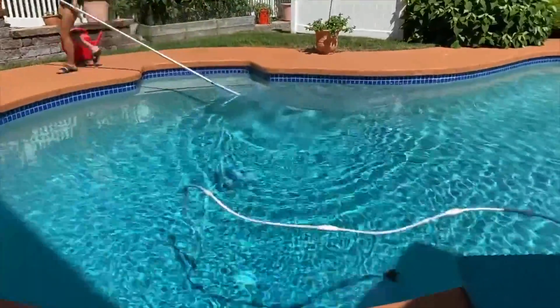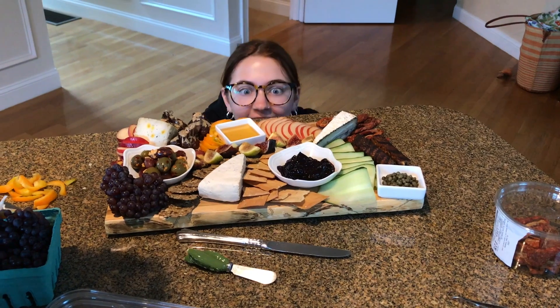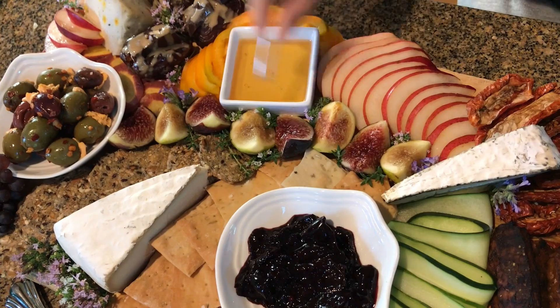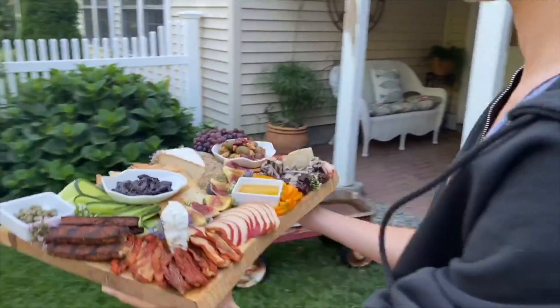Oh no, he's on the bottom of the pool! He's smart, he knows. Okay, go grab the table.